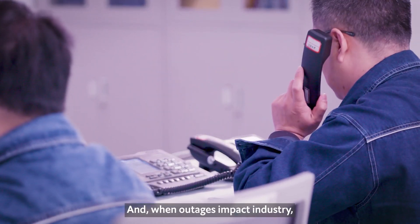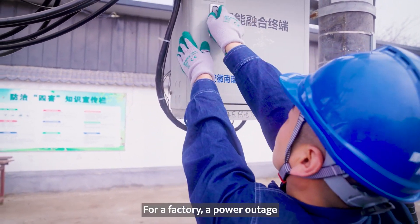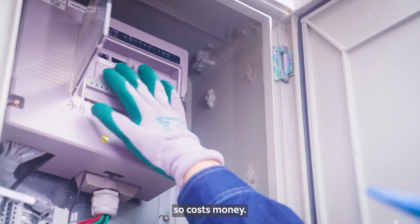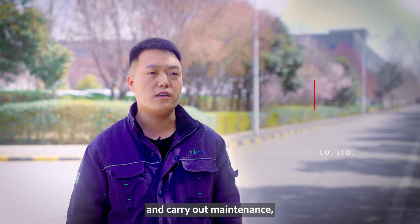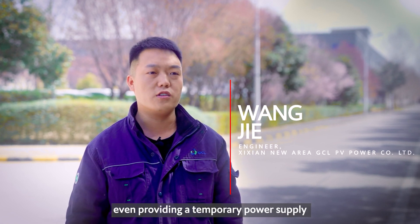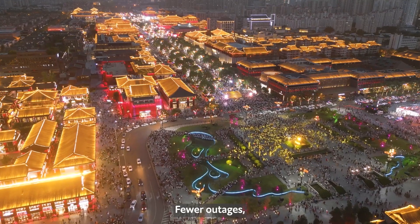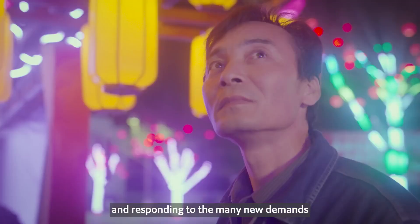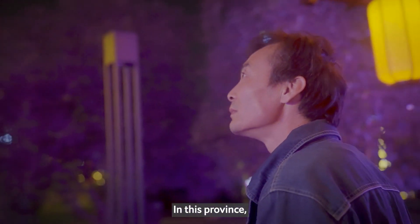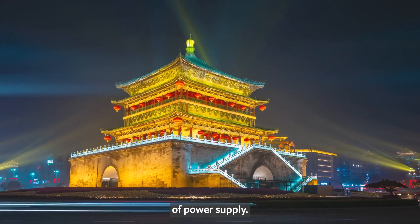And when outages impact industry, every minute of interruption can make a massive difference. Fewer outages, reacting faster to faults, and responding to the many new demands on the grid — in this province, the Intelligent Distribution Solution is brightening the future of power supply.